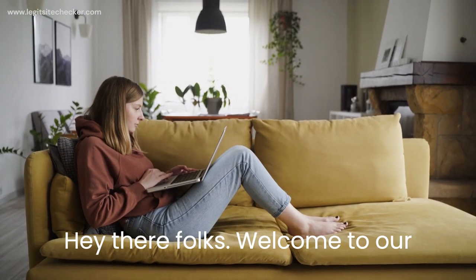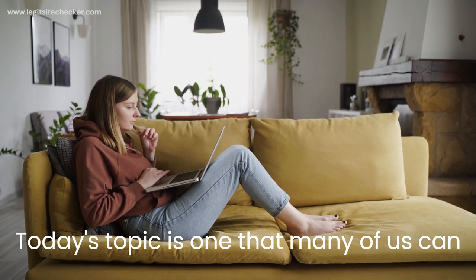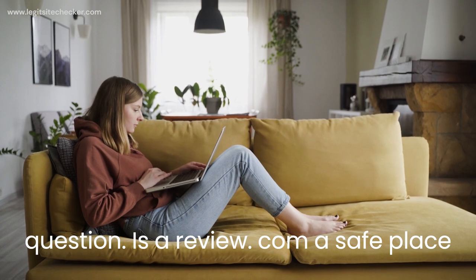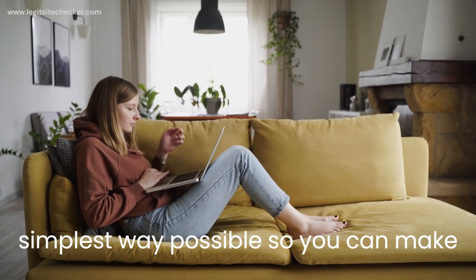Hey there, folks. Welcome to our channel, where we're all about keeping you informed and safe in the online world. Today's topic is one that many of us can relate to. We're here to answer a burning question: is arevu.com a safe place to shop, or should you be cautious? Stick around as we break it down in the simplest way possible, so you can make smart decisions while shopping online.